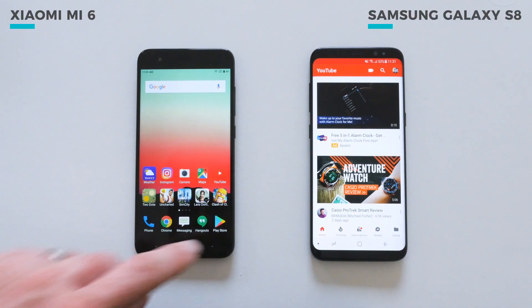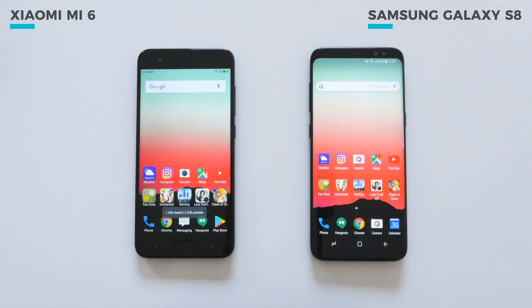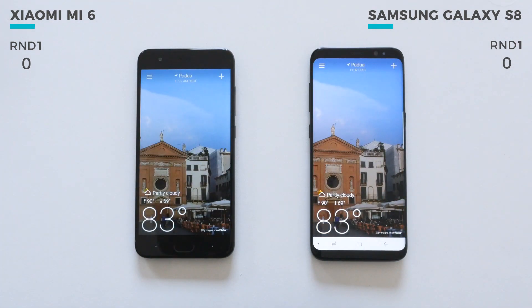I'll also clear out everything from memory just to make sure that there's nothing that can tamper with the results. Here we go. I'll be keeping score up top so that you can see which device is ahead after each round.